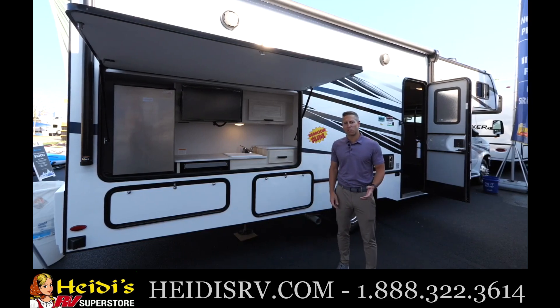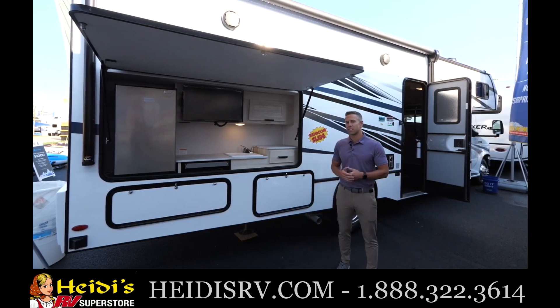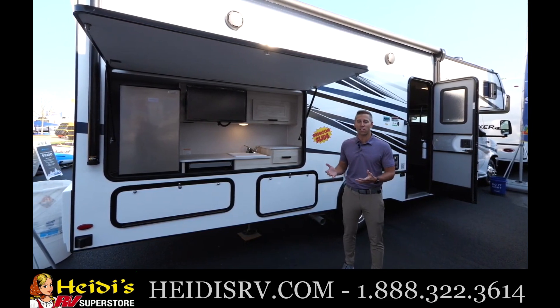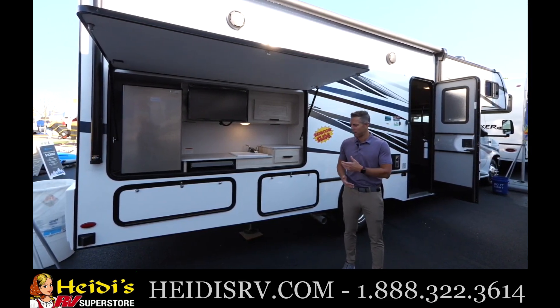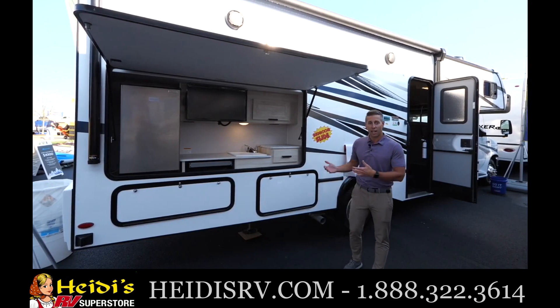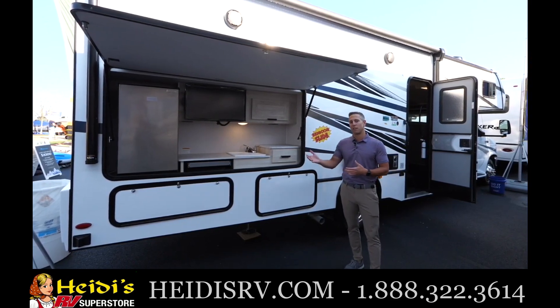Hi, I'm John Pagano with Forest River Classy Motorhomes and we're outside of the Sunseeker 2860. This is part of our classic series, so it has standard features like the fiberglass front cap, easy ride suspension, Azdel substrates, and a 7500 pound hitch.